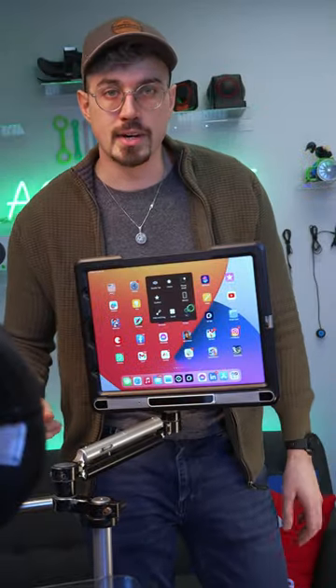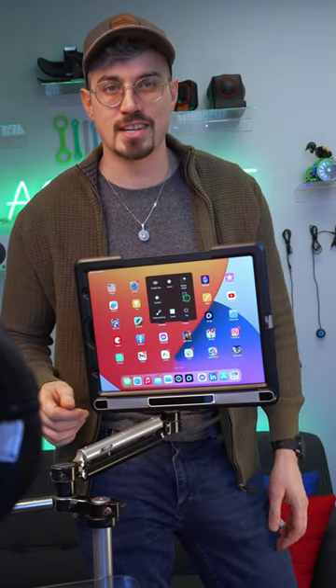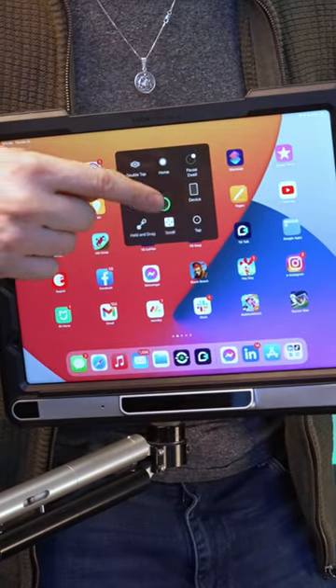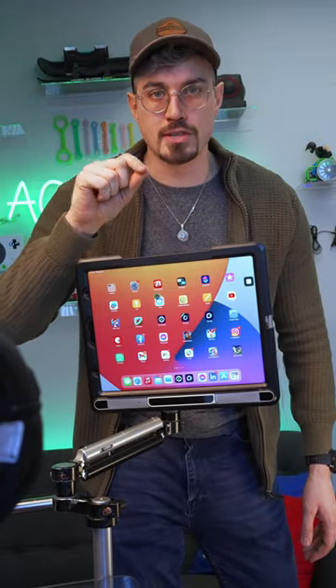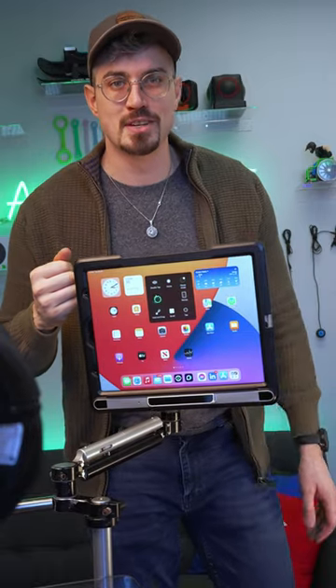To navigate the device, Brad uses Apple's accessibility feature called Assistive Touch. So he's showing you that menu right here on the screen. Anything that I can do with my fingers, like pinch and zoom or scroll, Brad can do with his eyes with the Assistive Touch menu.